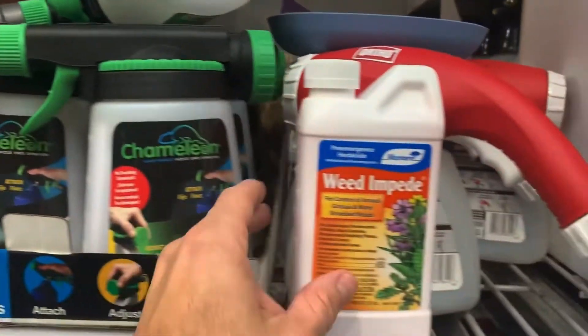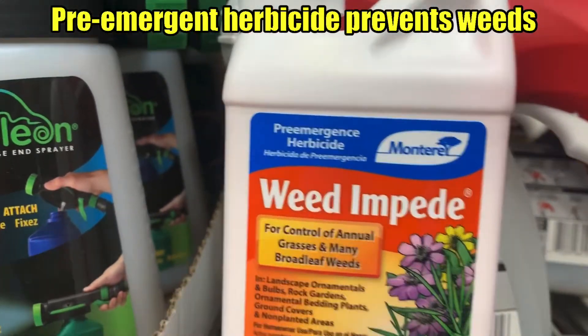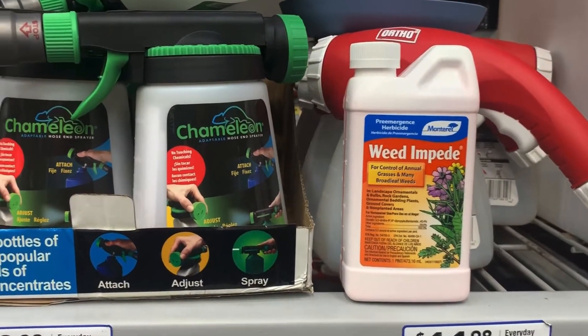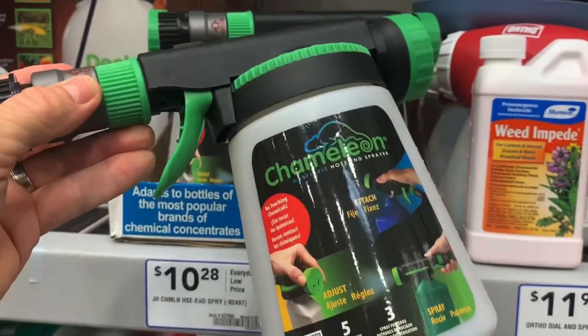After you kill the existing weeds, you want to put a product like Preen down. It's a pre-emergent herbicide — this will prevent weeds from growing, from germinating. It's really not harmful at all to plants. You need to put it in this type of container and hook it up to your hose and just spray it all over the yard.